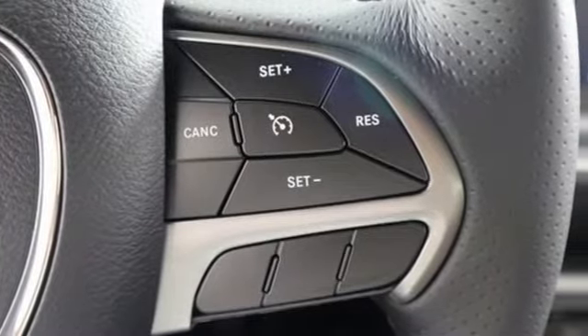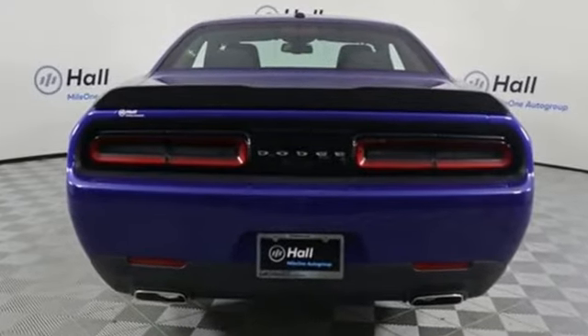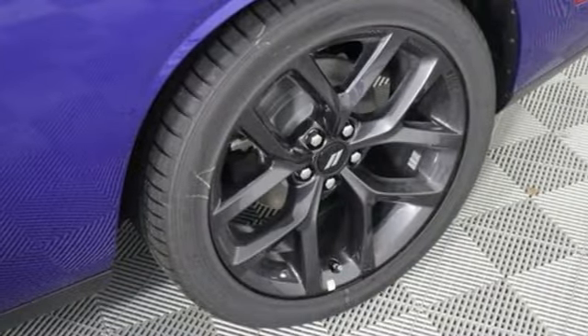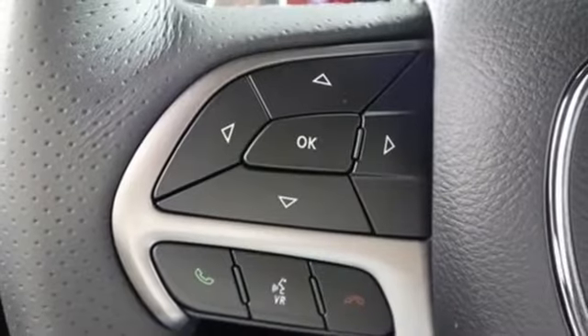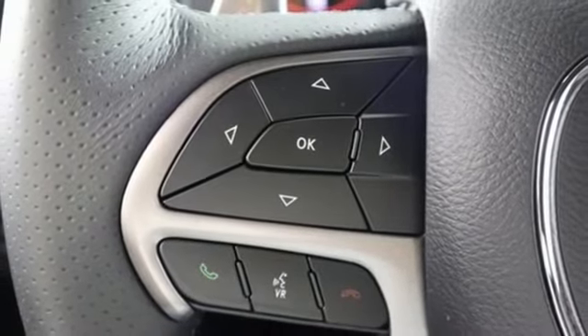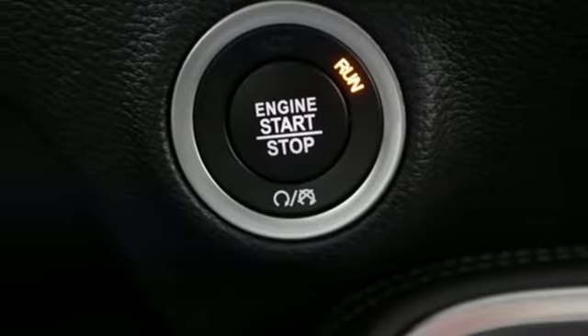Get ready for an impressive combination of features: streaming audio, doors and push button start proximity key, heated steering wheel, configurable instrument gauges, remote engine start, dual zone climate control, V6 engine, and aluminum wheels.